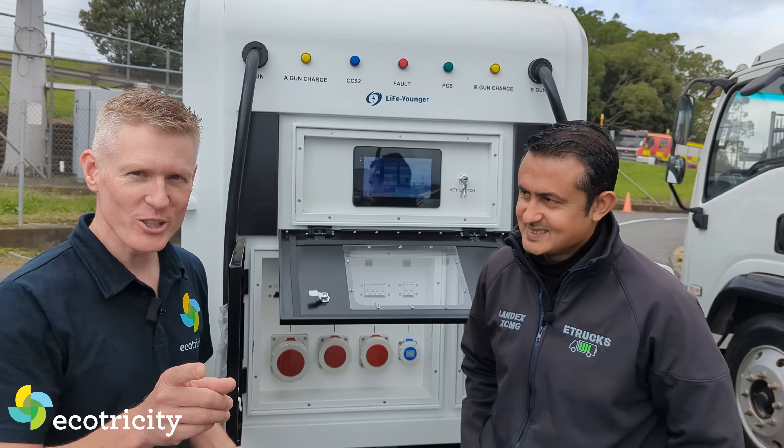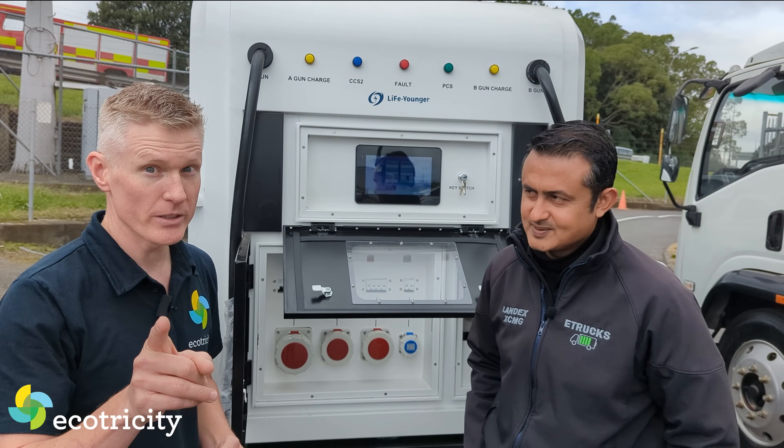All right, okay. Stay tuned - some really cool e-truck stuff coming very soon.